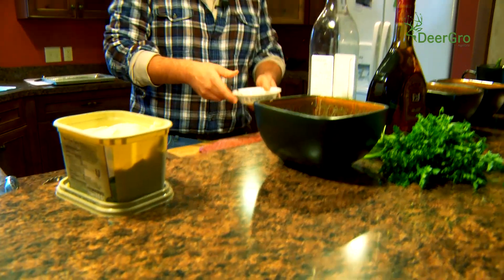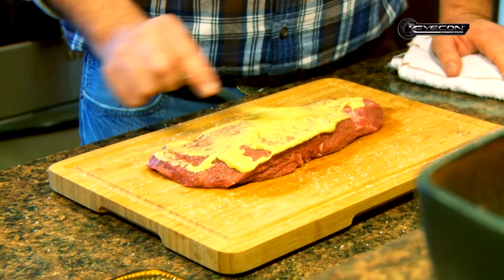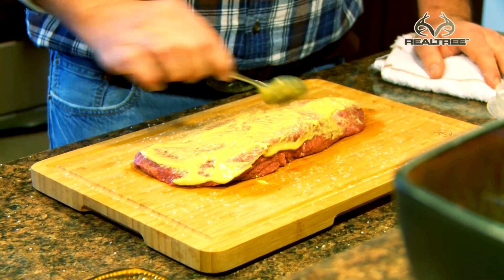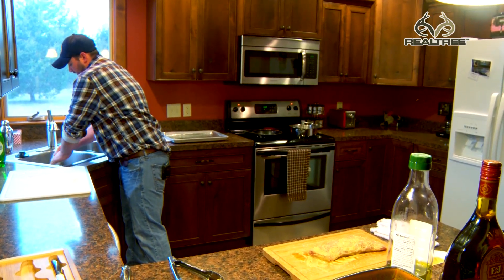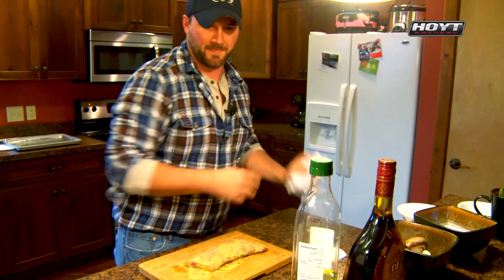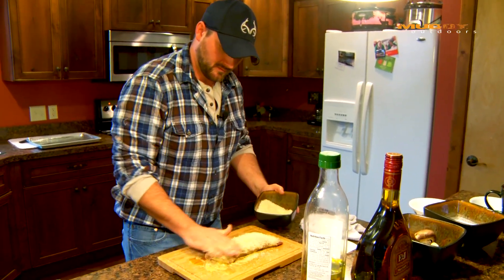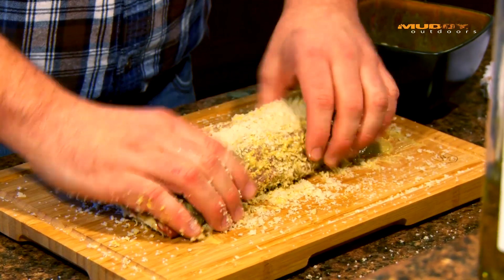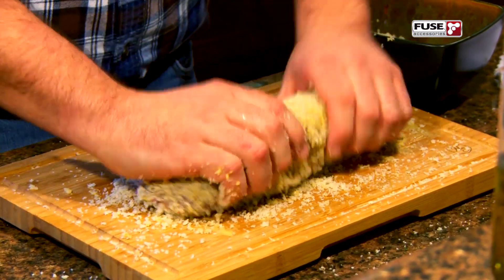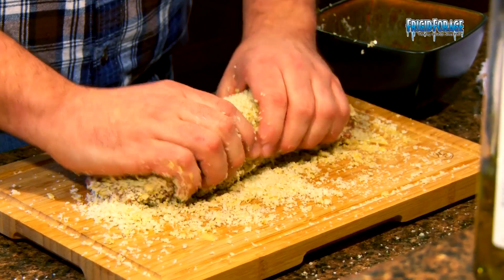We're going to go into our Dijon mustard — getting this mustard on here not only for flavor, but it's going to help keep your breadcrumbs on. Once we get the breadcrumbs on it, we're going to take it over to our pan and sear it until we get that GBD — that golden brown and delicious. Now the breadcrumbs, you want to be pretty liberal and make sure they don't fall off. You're going to sear this on all four sides, so you want to get breadcrumbs coated on all the edges. See how that mustard helps keep it on there?